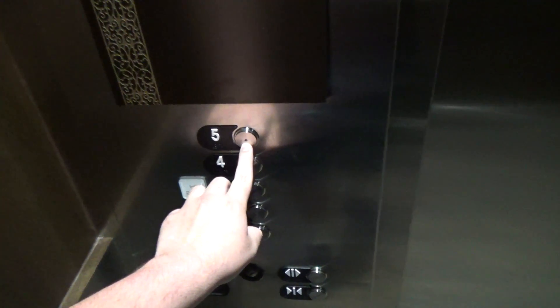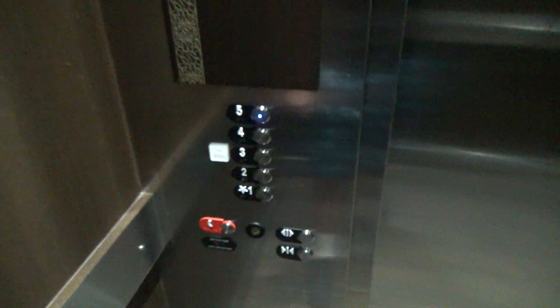Look at this, going up. I can see in the shaft a little bit, not much though. They have signs talking about how much they're trying to keep the place clean because of the coronavirus. Anyways, up to 5. Here we go.